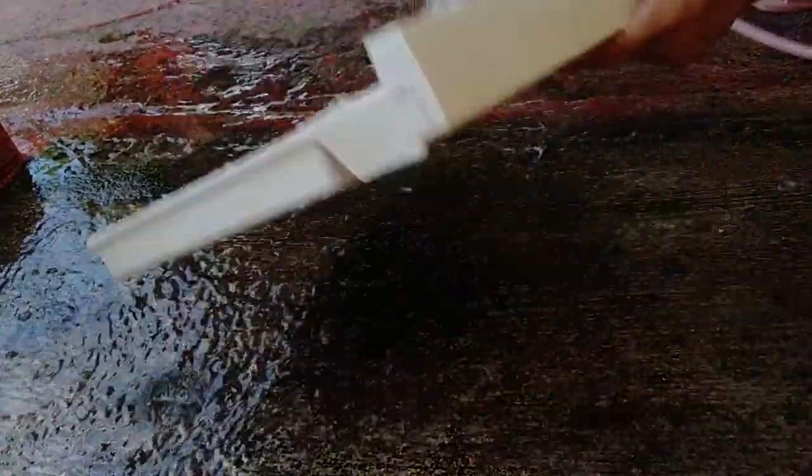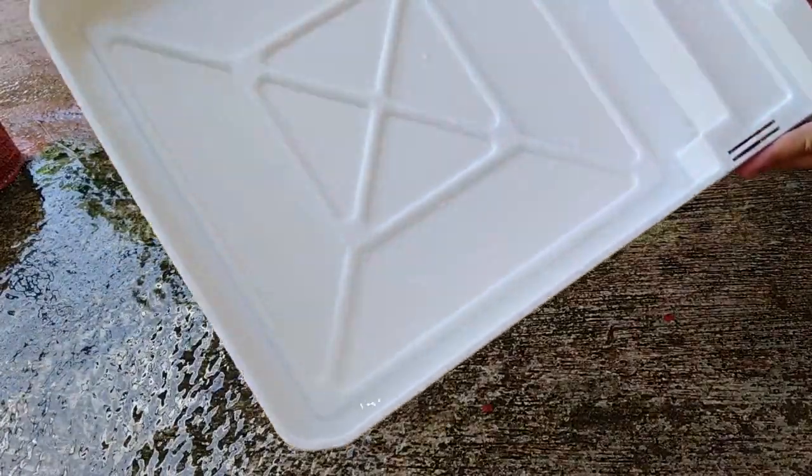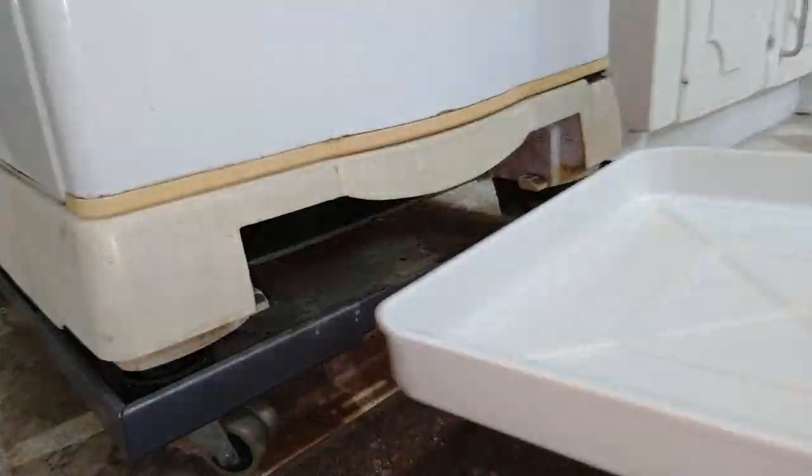And we're done cleaning this. Looks clean, smells clean.